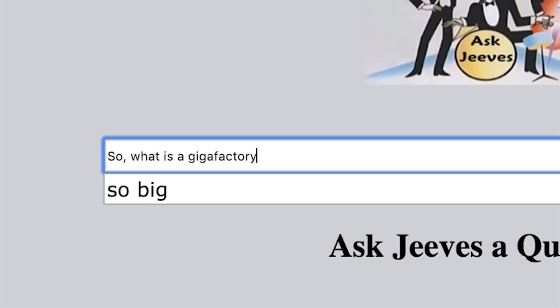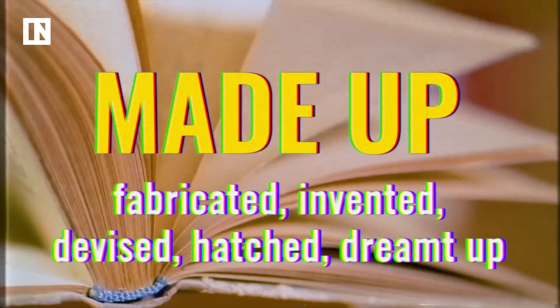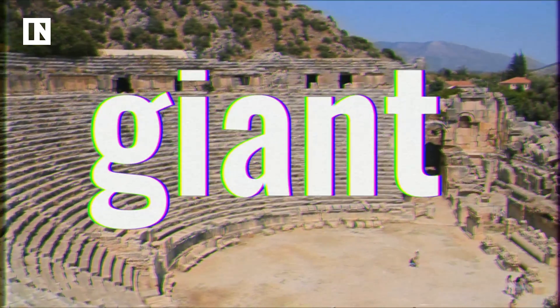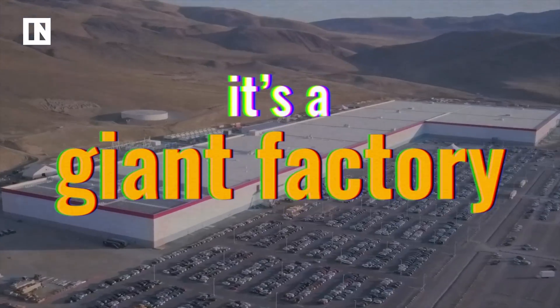So what is a Gigafactory? Gigafactory is a word that Tesla CEO Elon Musk made up to identify Tesla's huge production facilities around the globe. The word giga comes from the Greek gigis, which means giant, and factory means, well, a factory. So more or less, it's a giant factory.